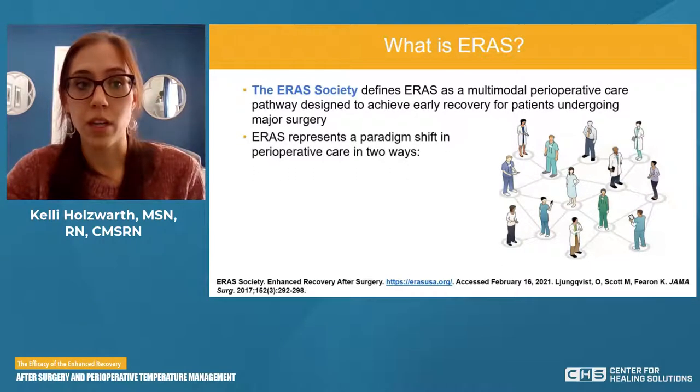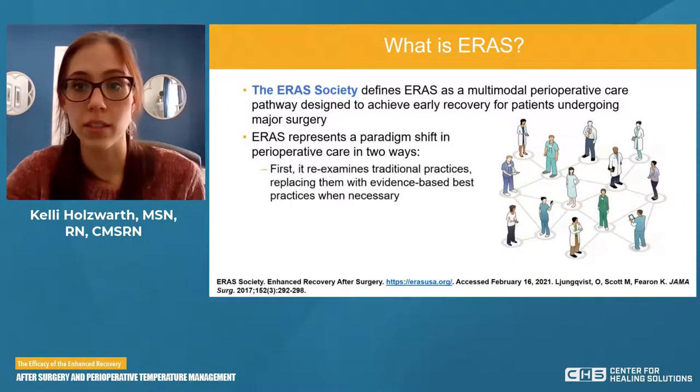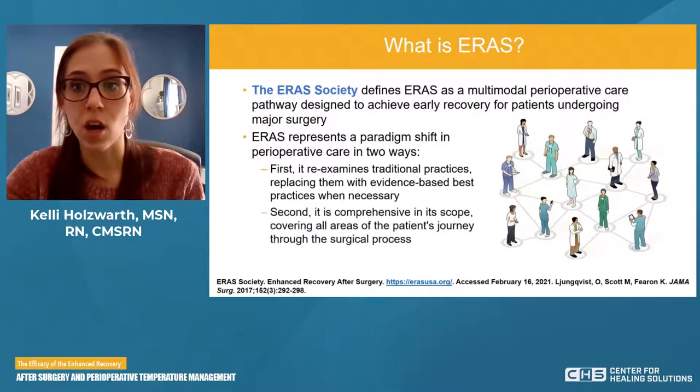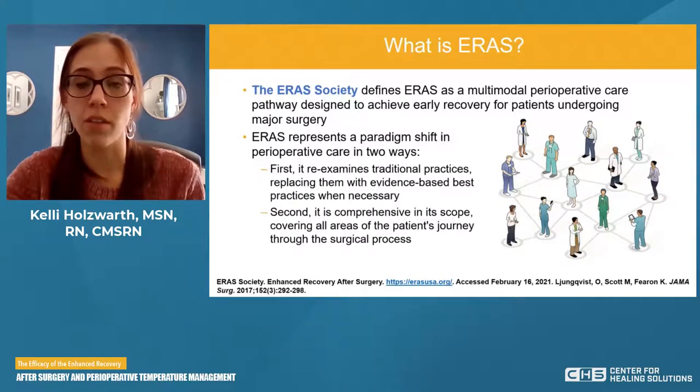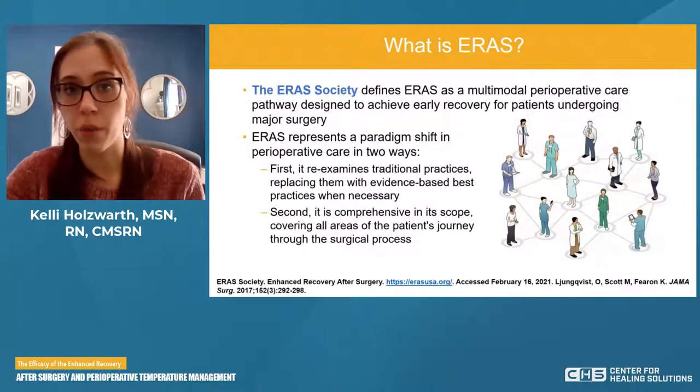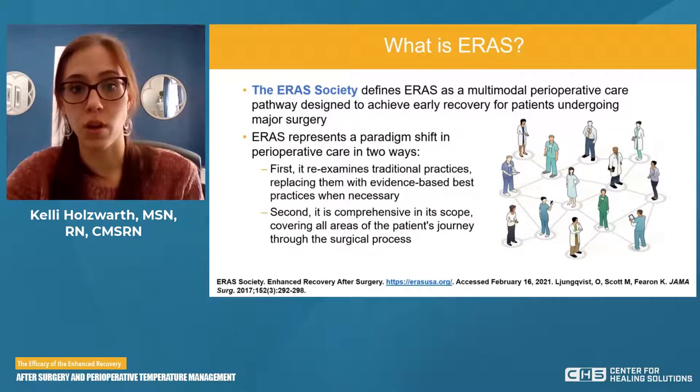ERAS represents a paradigm shift in perioperative care in two ways. First, it re-examines traditional practices, replacing them with evidence-based practice when necessary — we're no longer doing things the way we've always done it. Secondly, it's comprehensive in its scope, covering all areas of the patient's journey: pre-op, OR, post-op, and discharge once they're home.